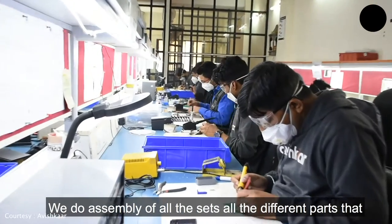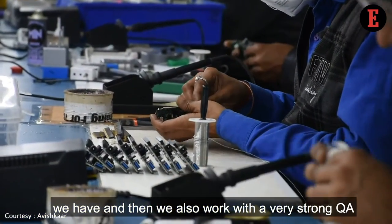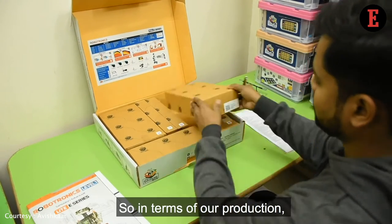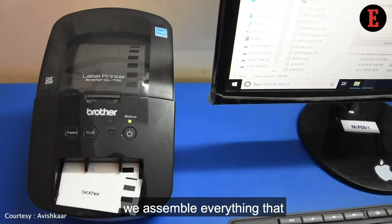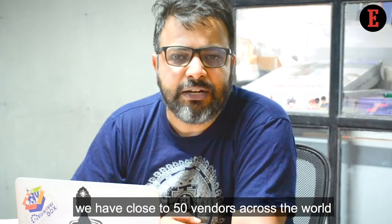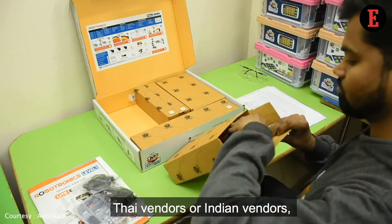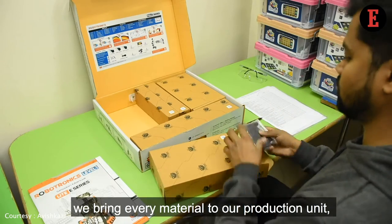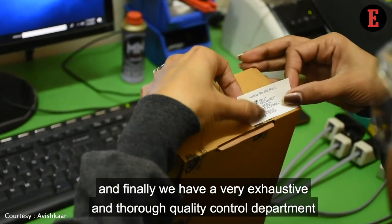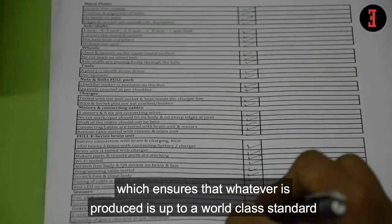We do assembly of all the sets and all the different parts that we have, and we work with a very strong QA and quality control team. We assemble everything we get from different vendors — we have close to 50 vendors across the world. We manage that supply chain, whether it is Chinese vendors, Thai vendors, or Indian vendors, bringing every material to our production unit and then assembling them together. Finally, we have an exhaustive and thorough quality control department which ensures that whatever is produced is up to a world-class standard.